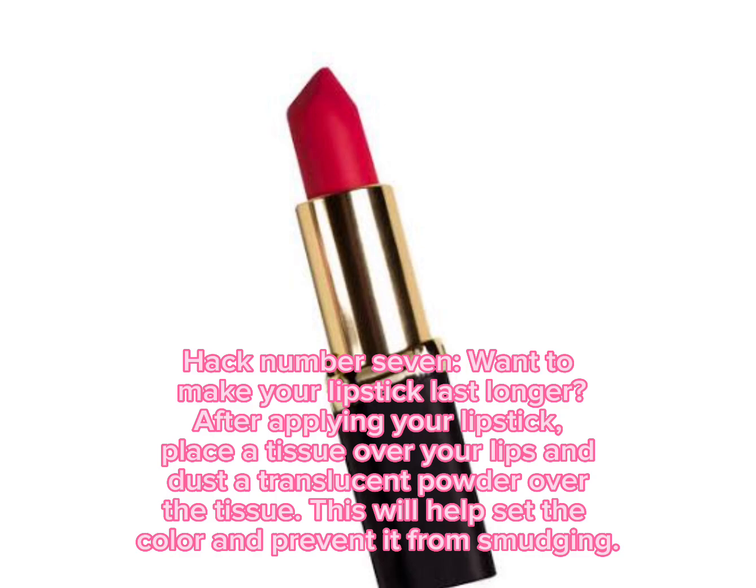Hack number seven: want to make your lipstick last longer? After applying your lipstick, place a tissue over your lips and dust a translucent powder over the tissue. This will help set the color and prevent it from smudging.